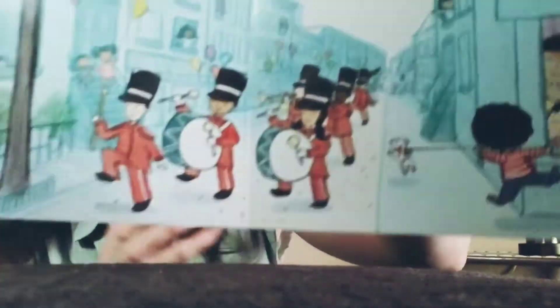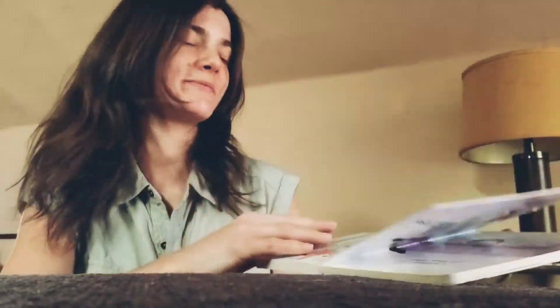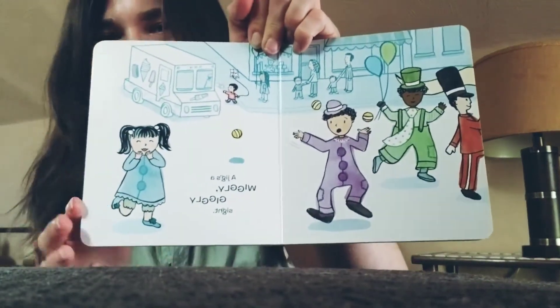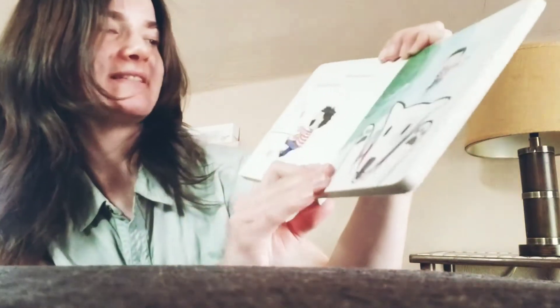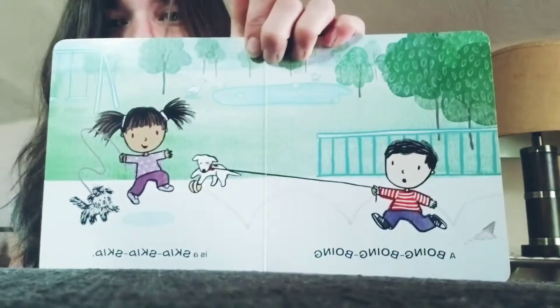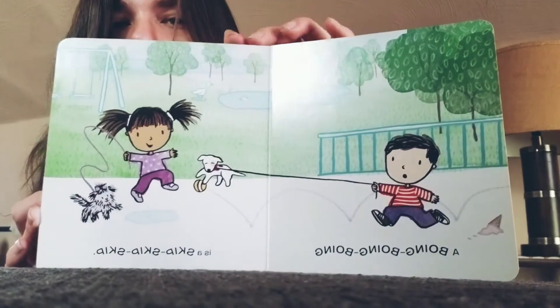There's our march. There's our parade. Look how cool that is. A jig is a wiggly, giggly sight. A jig is like a dance — you'd see that in a parade too. A slip's a slide, a slide's a slip. Hopefully we don't see a slip or a slide in a parade. A boing, boing, boing is a skip, skip, skip. We would definitely see a boing, boing, boing and a skip, skip, skip in a parade.